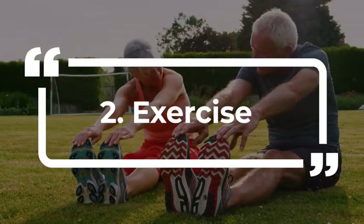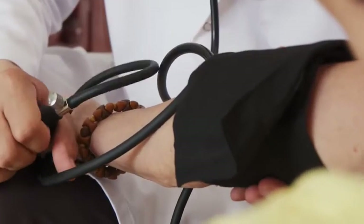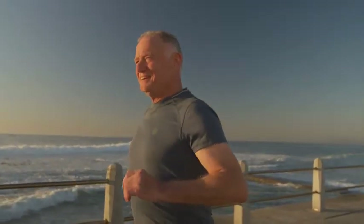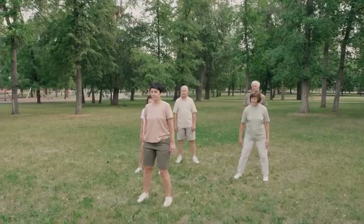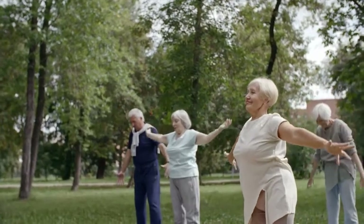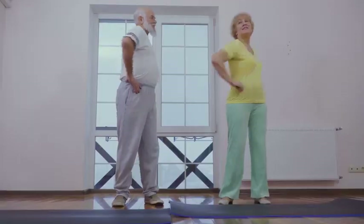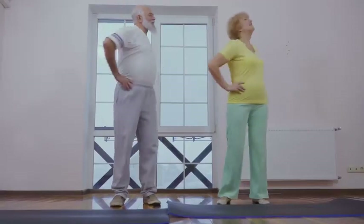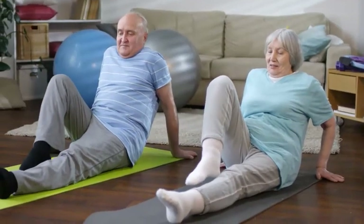2. Exercise. Exercise can support healthy blood sugar, blood pressure, and circulation. It is recommended that you exercise at least 150 minutes per week to promote and maintain a healthy weight. This is roughly 40 minutes four times per week. And hey, you can even break it up into smaller bits. If you only have time for 15 minutes in the morning and 15 at lunchtime, just do it.